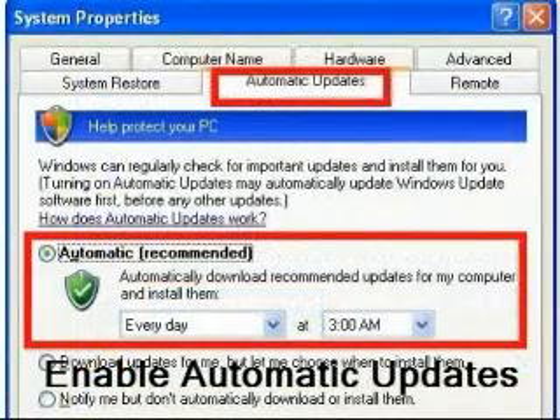Keep applications and operating systems — for example Windows and Mac OS components — up to date with automatic updates and patches. Regularly visit and review software product update sections on developer websites.